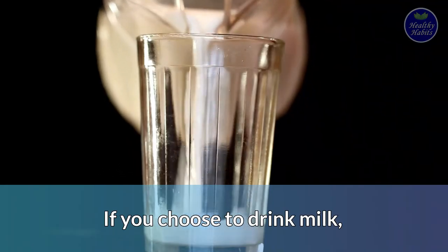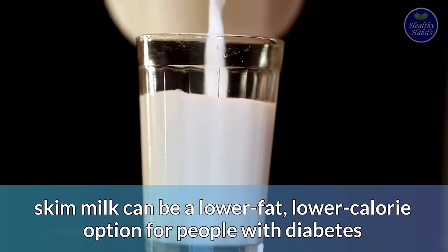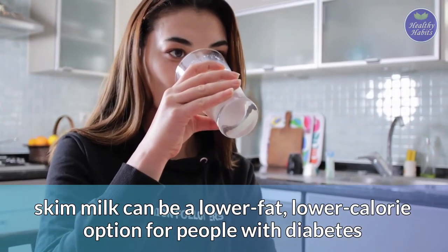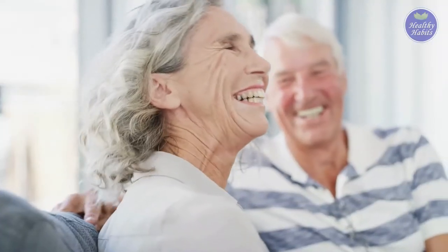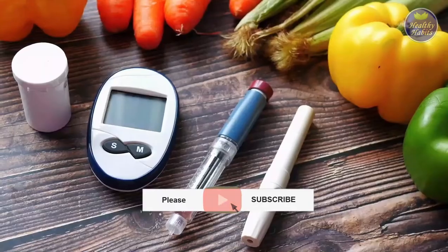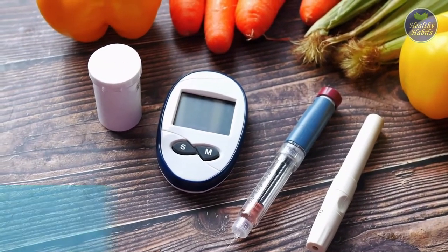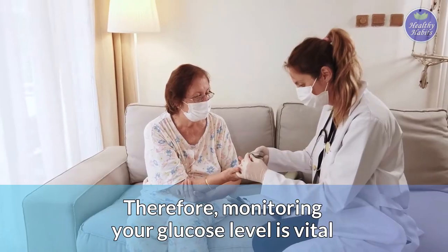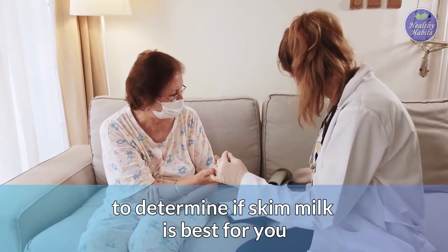If you choose to drink milk, skim milk can be a lower-fat, lower-calorie option for people with diabetes who are not lactose intolerant and prefer cow's milk. Remember, though, that low-fat beverages and foods like skimmed milk can spike your blood sugar levels due to faster absorption. Therefore, monitoring your glucose level is vital to determine if skimmed milk is best for you.